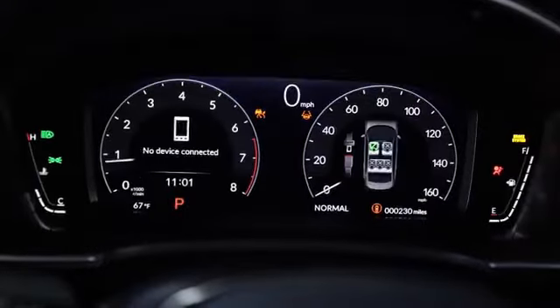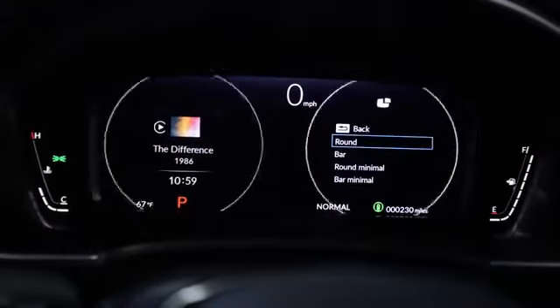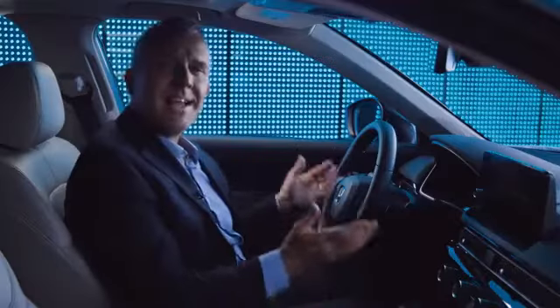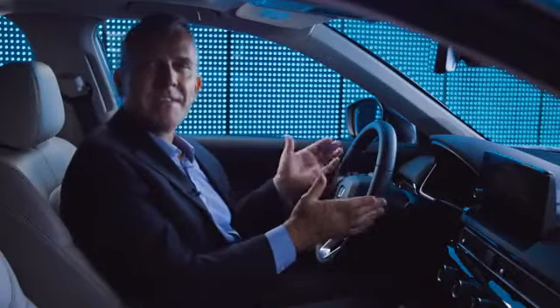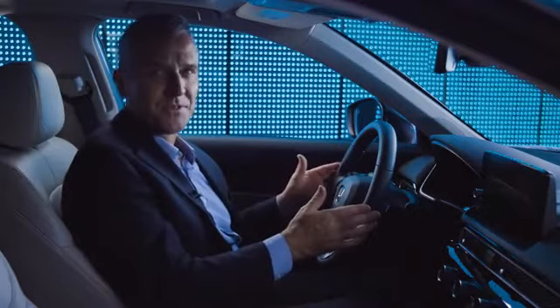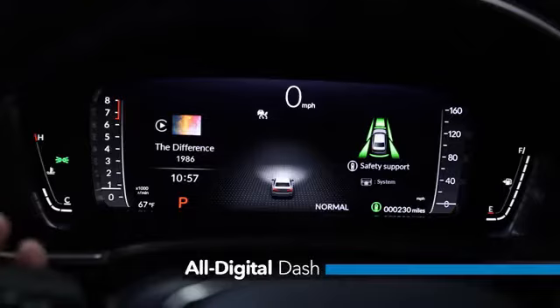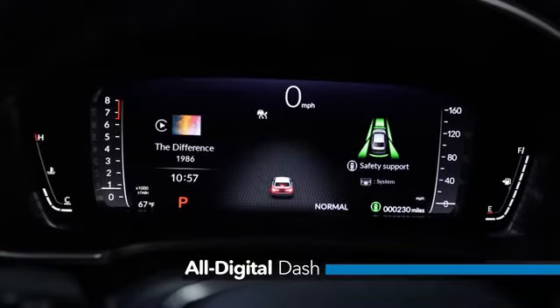The driver's instruments are also digital, a first for Civic, making it simple for drivers to customize the readout and display as they like. As part of Civic's all-digital dash on the Touring trim, the on/off status of the vehicle's lights are shown on the display, including brake lights and turn signals.